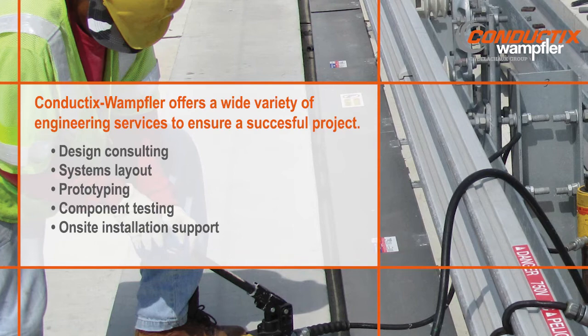Our engineering services include prototyping, component testing, on-site installation support, commissioning, and system inspections.